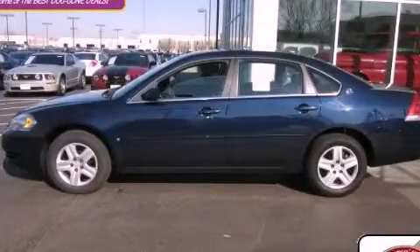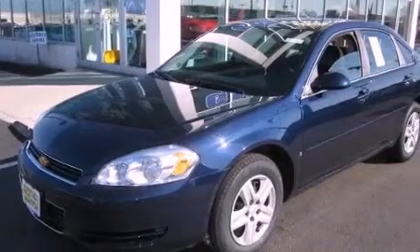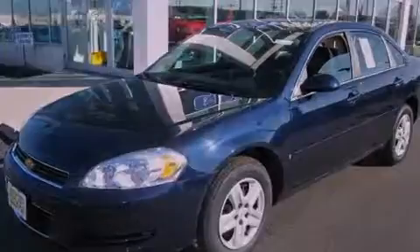This is a certified pre-owned 2008 Chevrolet Impala. It has a 3.5-liter six-cylinder engine and an automatic transmission.